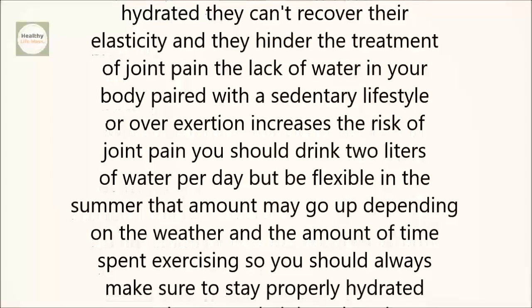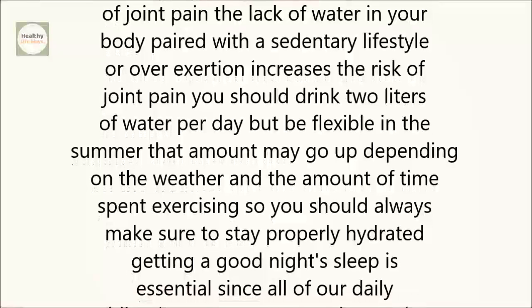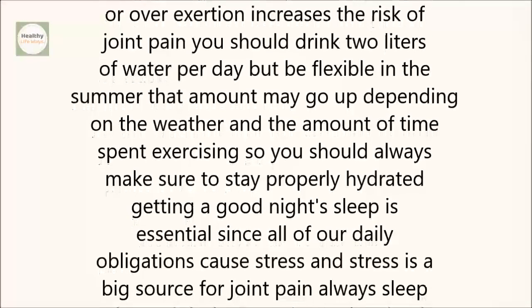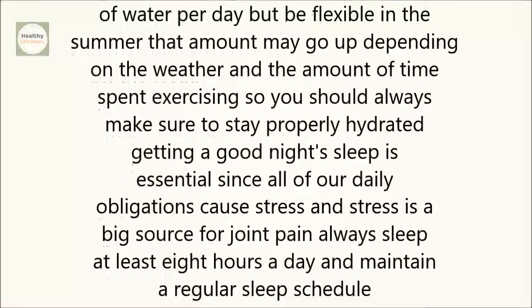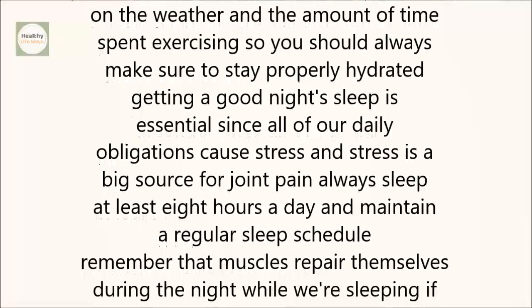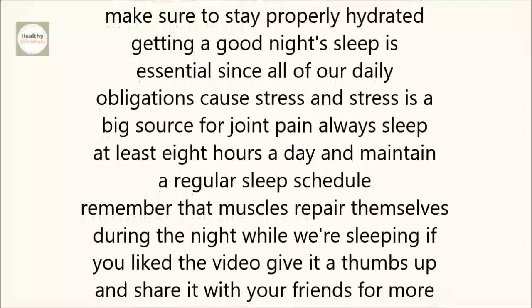Stay hydrated. When your muscles aren't properly hydrated, they can't recover their elasticity and they hinder the treatment of joint pain. The lack of water in your body, paired with a sedentary lifestyle or overexertion, increases the risk of joint pain. You should drink 2 liters of water per day, but be flexible — in the summer, that amount may go up depending on the weather and the amount of time spent exercising.